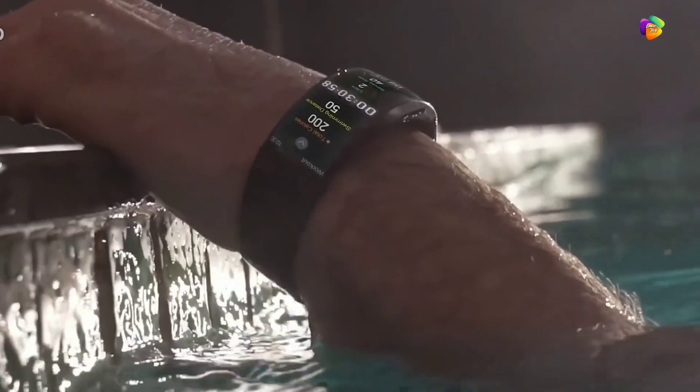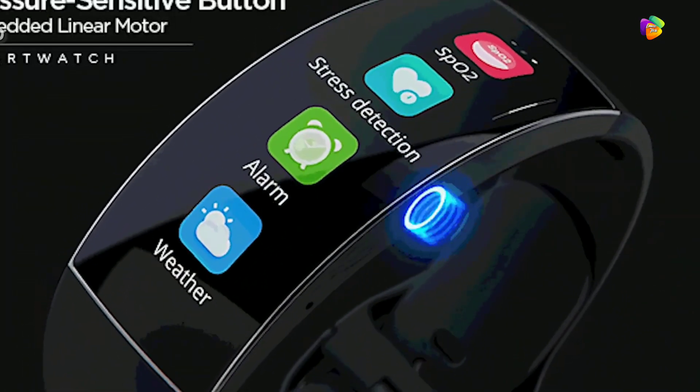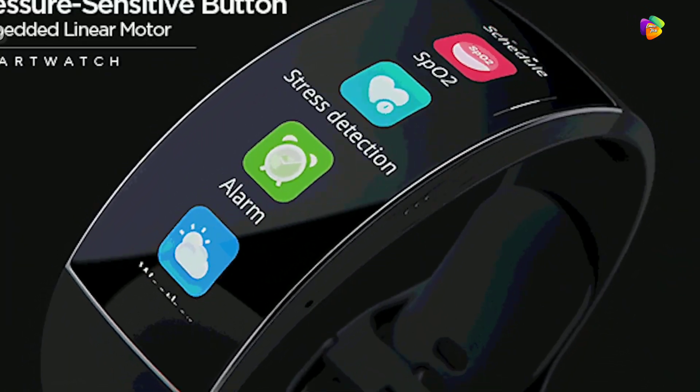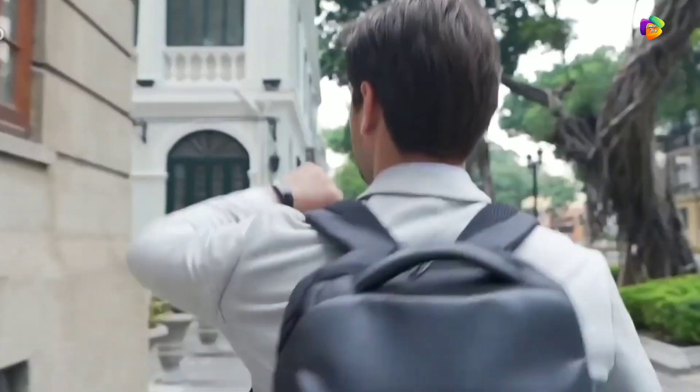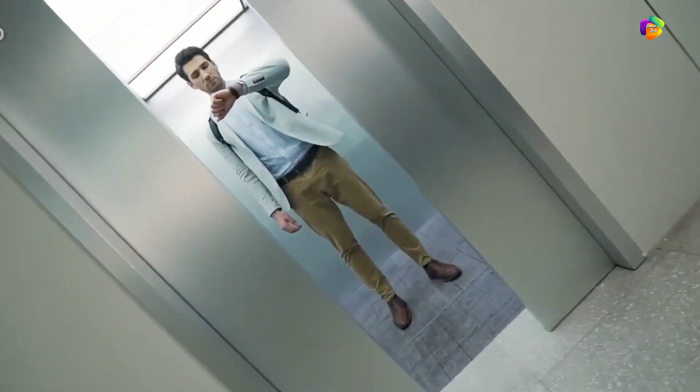It also has a high quality display with a great screen. If you are interested in this latest watch, you can check the product link in the description.